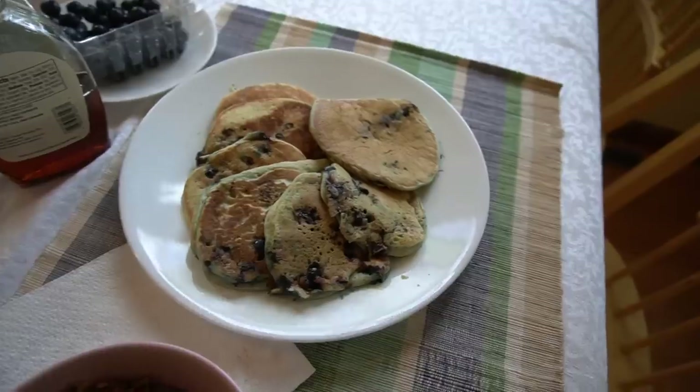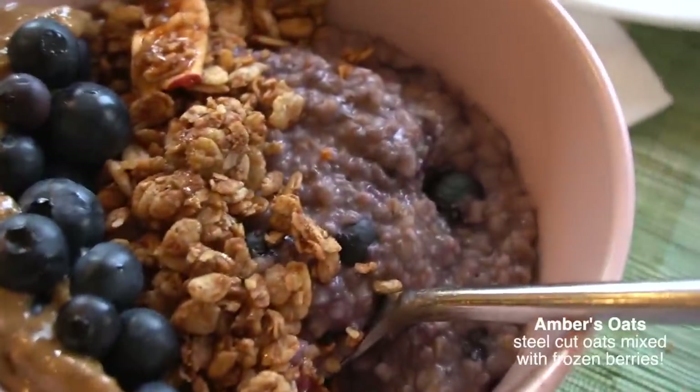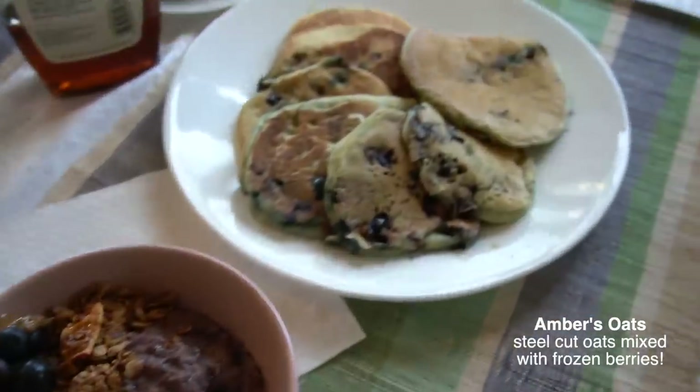I changed my clothes and I'm about to go on a walk. Right now I'm making my sister some steel cut oats that I have in the pan, and making Andrew some pancakes. There's Andrew's wonderful breakfast and Amber's wonderful breakfast that I'm gonna bring upstairs because she literally probably will not come down.